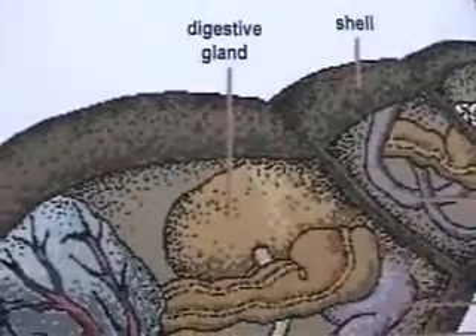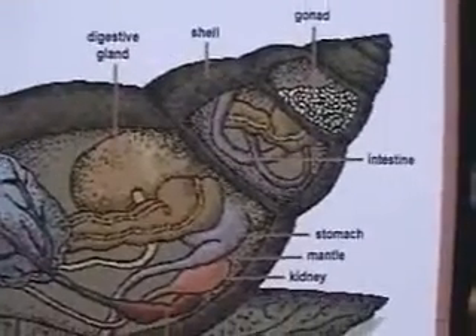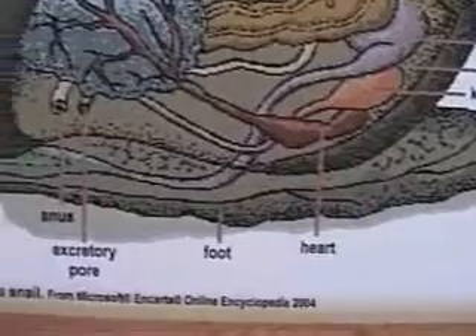The anatomy also shows the lung, digestive gland, gonad, shell, intestine, digestive gland, stomach, mantle, kidney, heart, and foot.